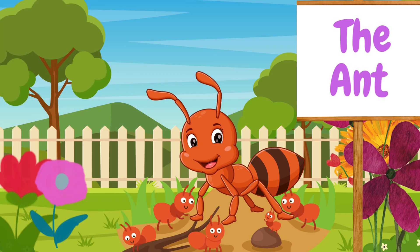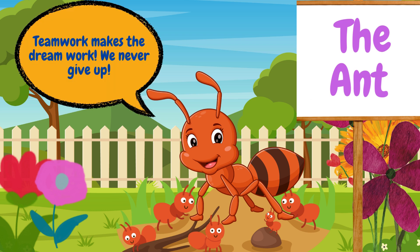Next, we have ants. Ants are very strong, even though they're tiny. They live in big families called colonies and work together to gather food. Teamwork makes the dream work. We never give up.